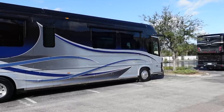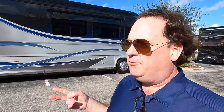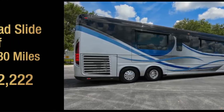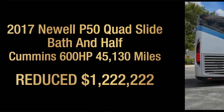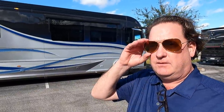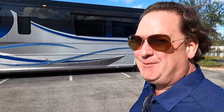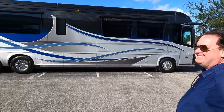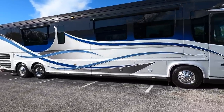We saw this up at Hardside Grove in Petoskey this summer. This is a 2017 Newell P50 number two — 45,000 miles on it, front entry, bath and a half. I had this at $1,444,444; I just dropped it to $1,222,222. That's a big price reduction — that's got to be the cheapest — sorry, lowest-priced — 2017 on the market right now. Definitely a lot of value on the coach. I'll leave a link to the full video in the description.